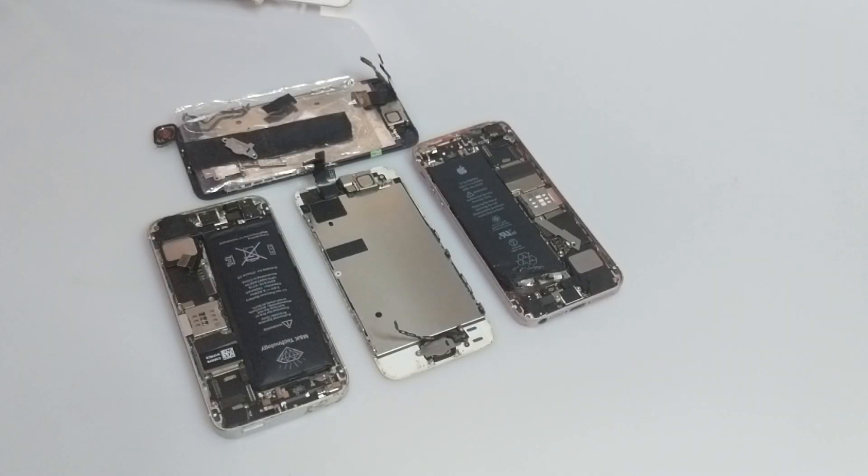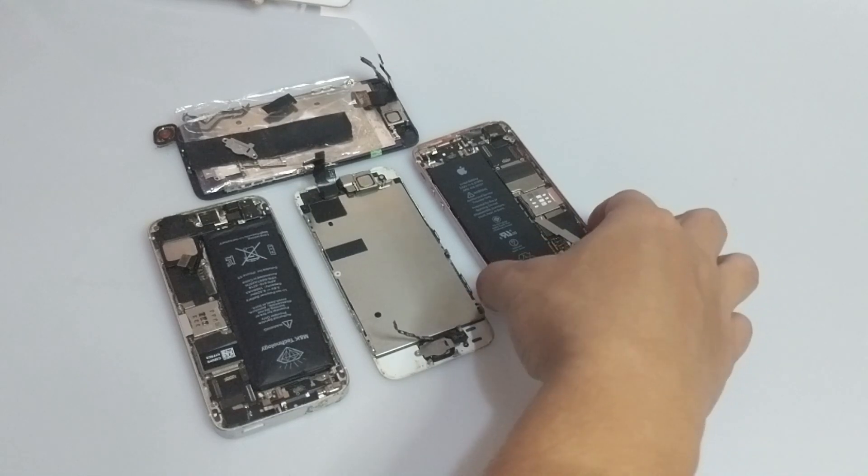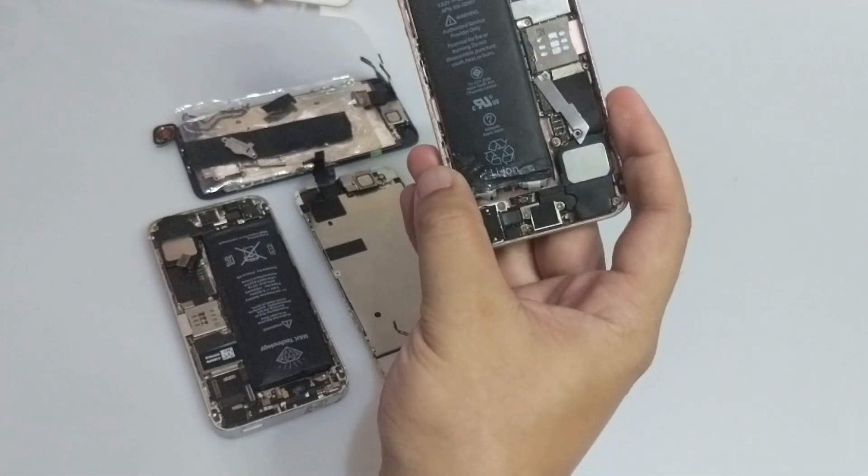Hello guys, this is Glenn from Sydney CBD Repair Center and today we're going to talk about three reasons why your iPhone battery can get swollen and can pose a danger to your life. You can see here some of our samples that I showed you in the intro.